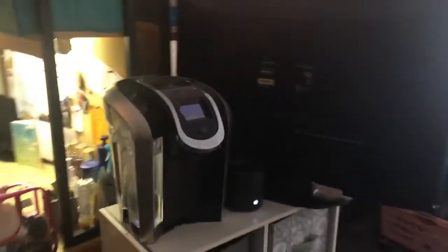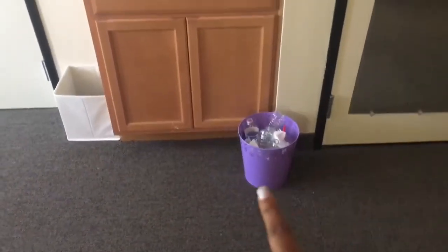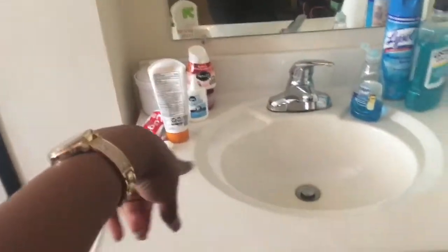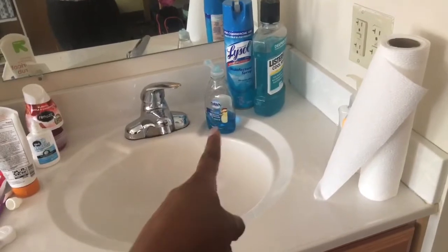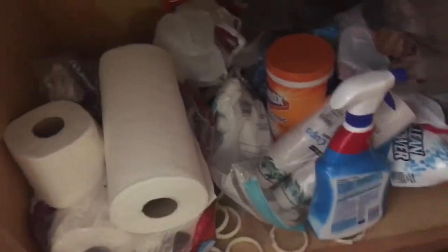Over here is my roommate's stuff, so I won't go into detail with her things. We have our Keurig and then another one of these candle warmer things. The room is not that big. There's another trash can where we put dishes that we need to wash. I have some moisturizer, some Dawn dish soap, and we need to get some more paper towels. Down here we have a bunch of cleaning supplies.